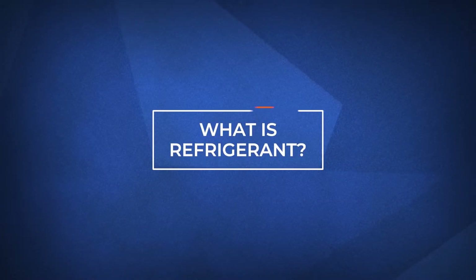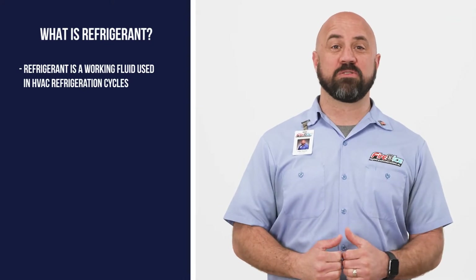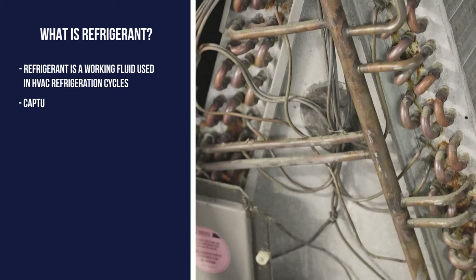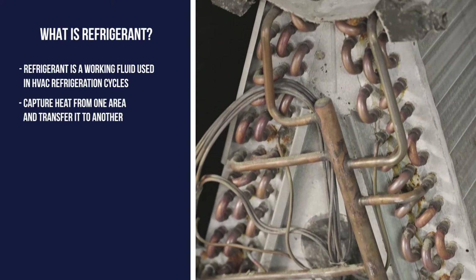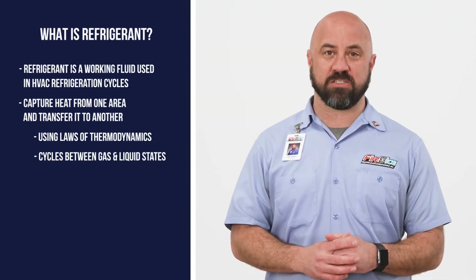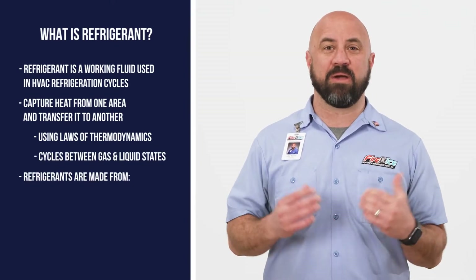A refrigerant is a working fluid that is used in the refrigeration cycle of air conditioners and heat pumps. Refrigerants work by capturing heat from one area and transferring it to another through thermodynamics as the refrigerant changes from a gas to a liquid and back again.